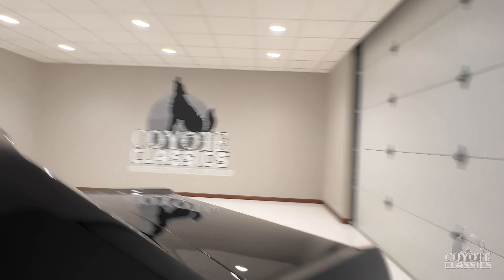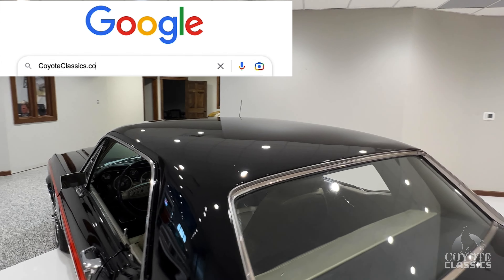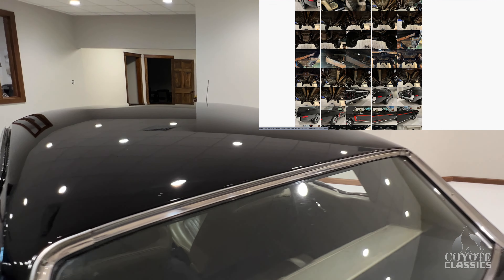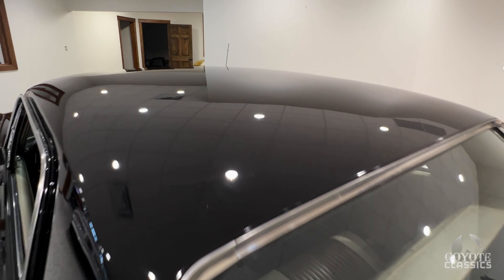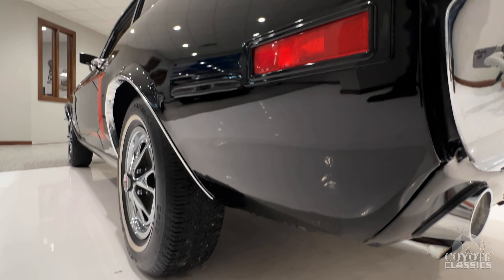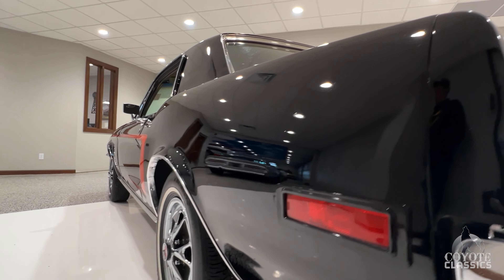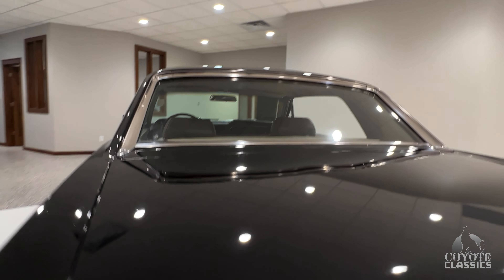Just a very solid car. You can go to our website, coyoteclassics.com — there you'll see all the undercarriage and inside the trunk. As far as the roof goes, I don't see any ripples or dings or anything like that. Just some little solvent pop from the age of the paint. Just wanted to show you guys how straight the car is — the paint really has a great shine. You'd never guess it was painted that long ago just by standing here looking at it.